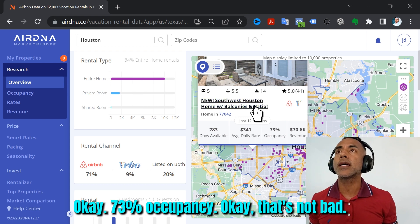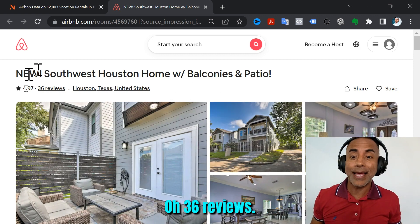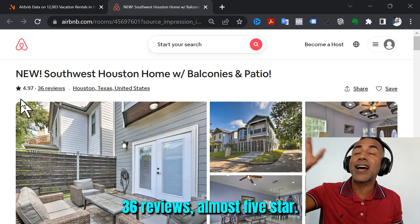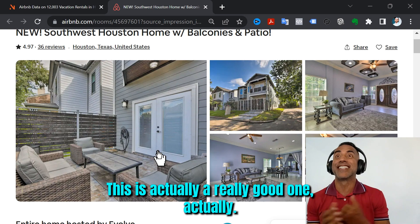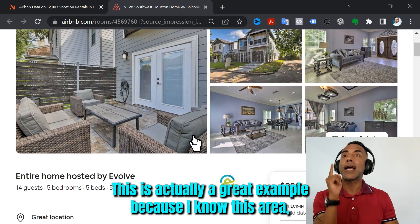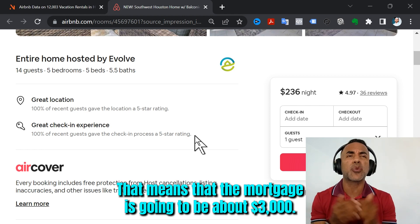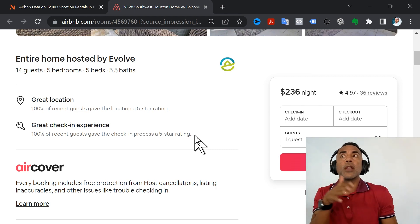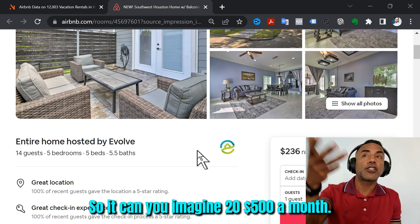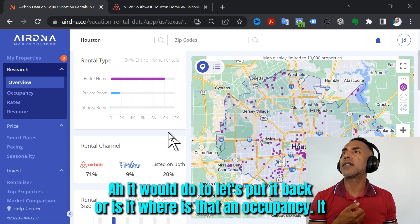73% occupancy — that's not bad. Let's take a look. Oh, that's actually very good. 36 reviews! Almost five-star. This is actually a really good one. I know this area — affordable houses over there are about $400,000–$500,000, which means the mortgage is going to be about $3,000 a month. That means we could possibly rent it long-term for $2,500. This property is at $236 a night.